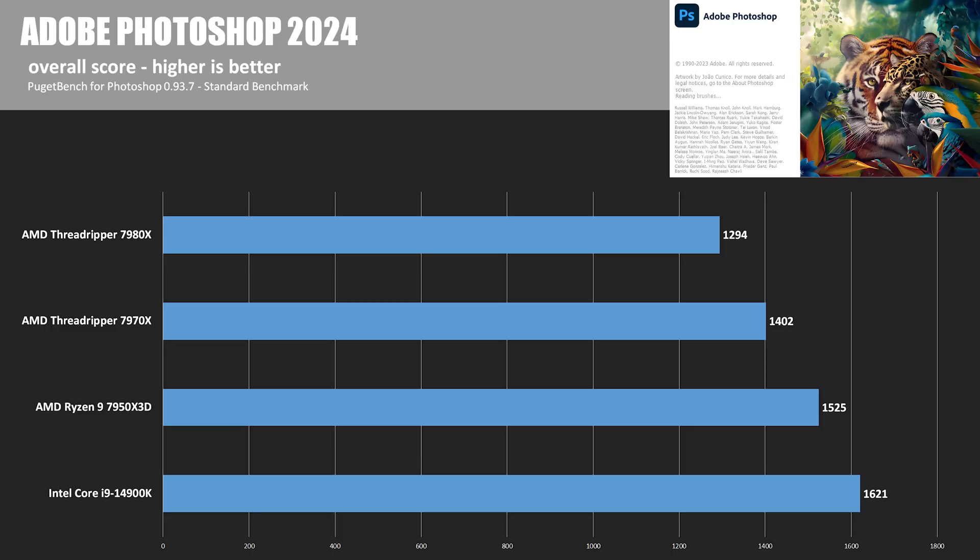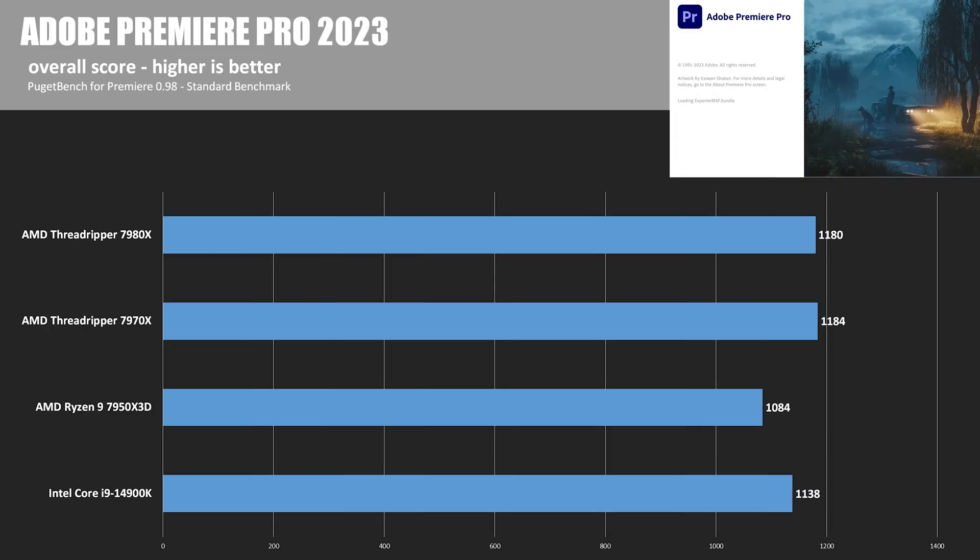Adobe Photoshop 2024 was tested with the Puget Bench extension version 0.93.7. Photoshop has favored Intel's IPC performance for some time, so no change here — the 14900K takes the lead. Adobe Premiere 2023, meanwhile, does favor more cores and threads for some aspects, such as raw video transcoding, which allowed the Threadripper CPUs to take the win — though it did not favor more than 64 threads, as the 7970X edged out the 7980X.